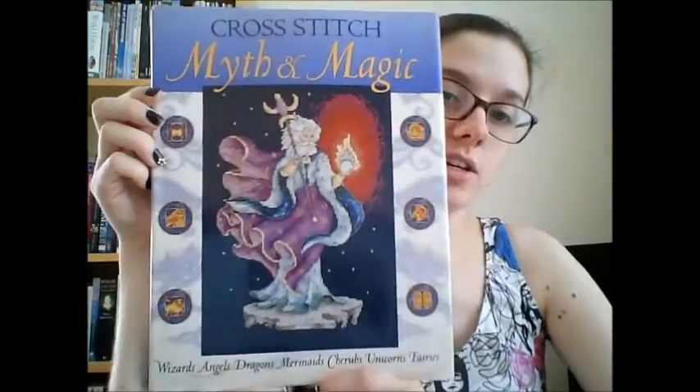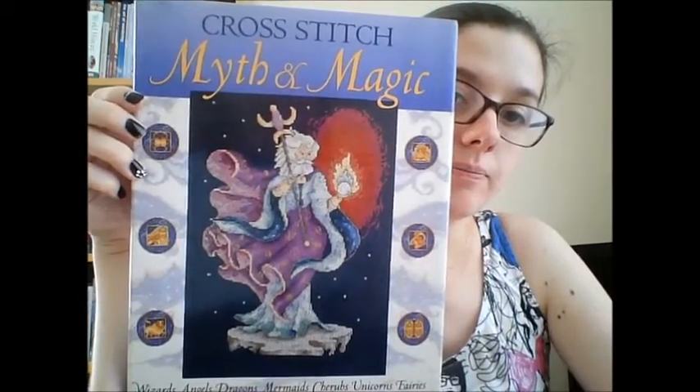I also got — this was from a different shop — Cross Stitch Myth and Magic. I imagine somebody has already done a flip through of this. I'm not keen on some of it because there's some zodiac stuff — star signs — which is not really my thing. I like reading them, but it's not really what I'd stitch.